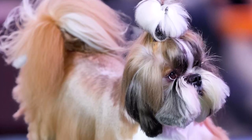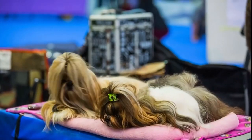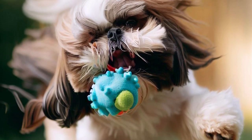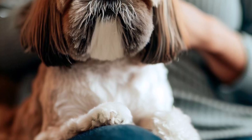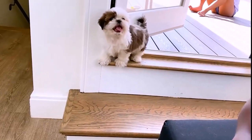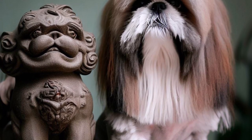In today's episode, we're going to dive into the world of Shih Tzu dogs, one of the most popular and beloved toy breeds around the globe. If you're a Shih Tzu enthusiast or just curious about this adorable breed, stay tuned for a comprehensive overview, tips on care, and some fun facts that you may not know about these little lion dogs.